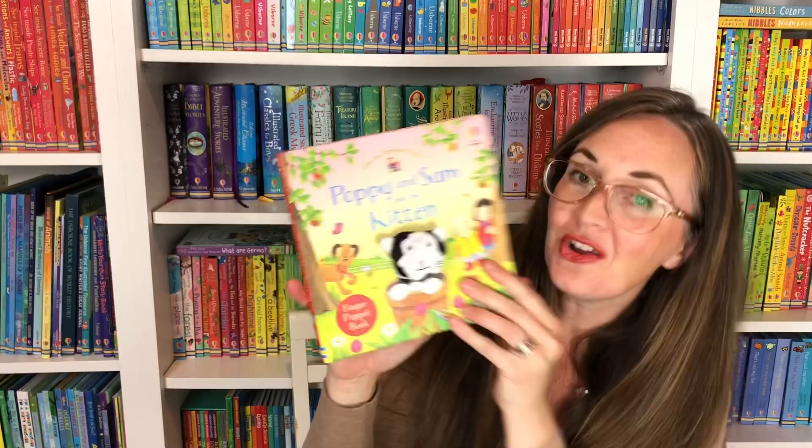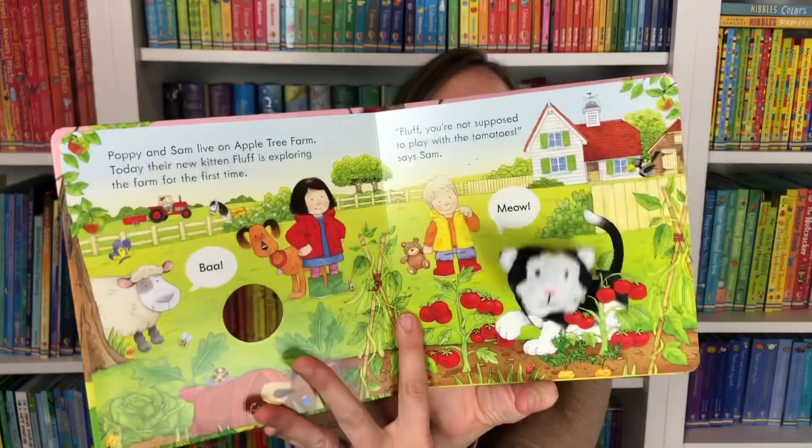We have Poppy and Sam and the New Little Kitten. Your child can put their finger through this little hole and explore Apple Tree Farm with Poppy and Sam. Who doesn't love Poppy and Sam as they work around the farm and discover with this little kitten, as your child can bring that kitten to life.